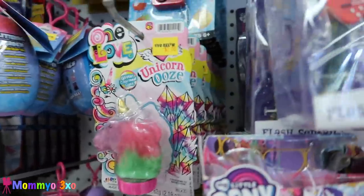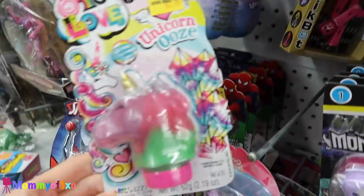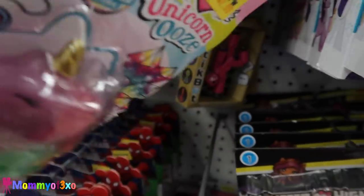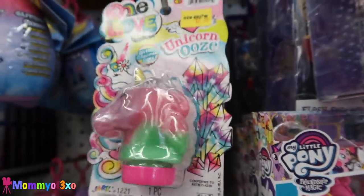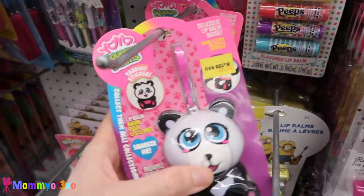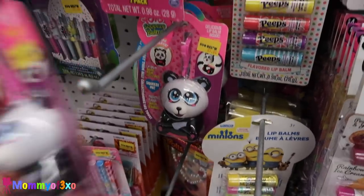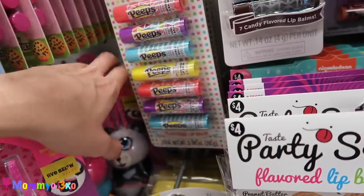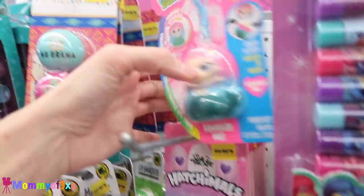We just found this too — I wanted to show you guys because we have never seen this before or found it anywhere. It's Unicorn Ooze and it is only $2. They also have the Yo-Yo Squeeze Bombs here — Yo-Yo Squishy Squeeze Bombs. They have the Panda Bear and the Mermaid.